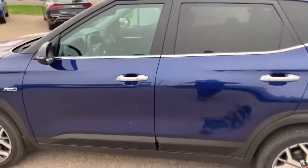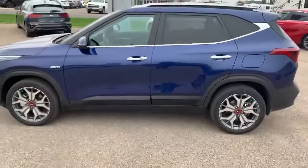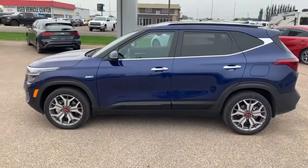So there you have it — your 2021 Kia Seltos SX, just freshly traded in.